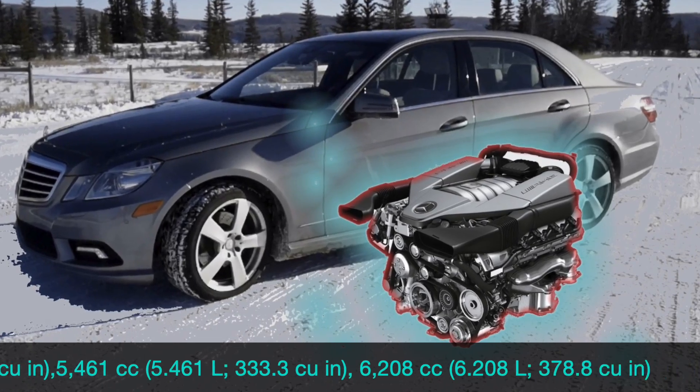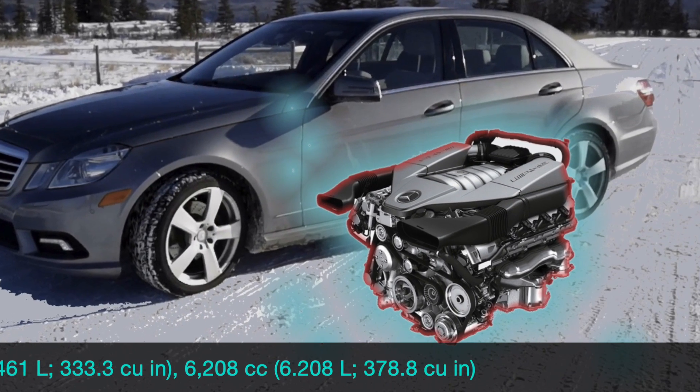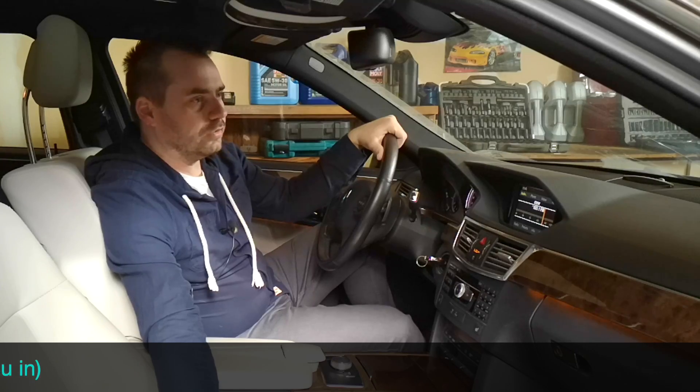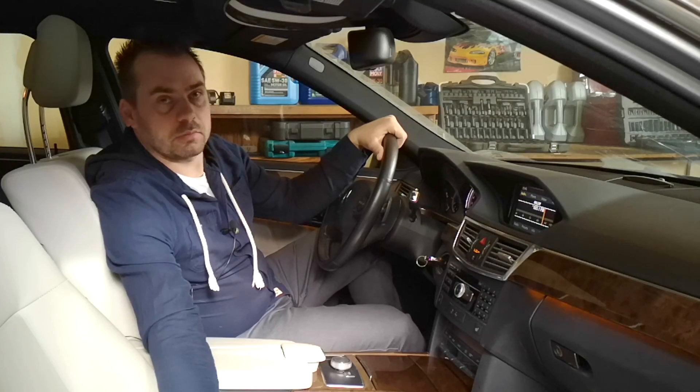The AMG 6.2 V8 gasoline engine is a very solid engine, unlike the previous version that was famous for head bolt and coil plug issues. This engine is very good and powerful — there's absolutely nothing to say about that one.